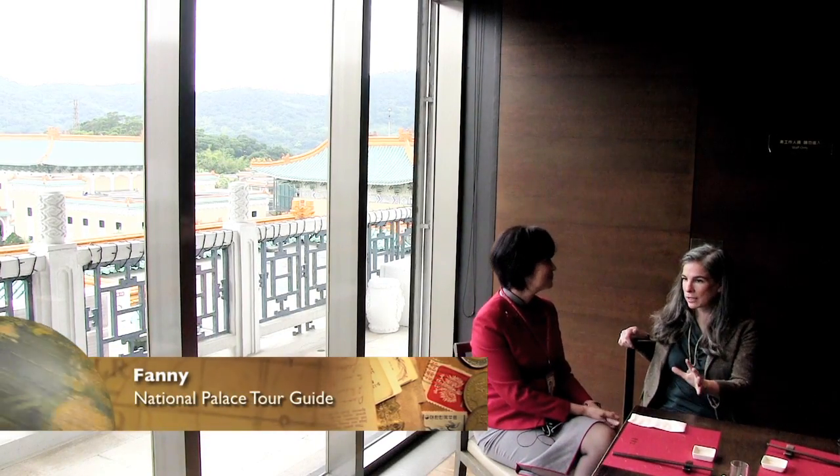Here we are at the Palace Museum in Taiwan. It's the most important tourist site in Taiwan — you get two million visitors a year here. And yet what you see here has nothing to do with Taiwan. Is that fair to say?